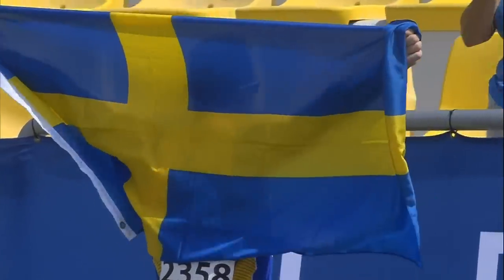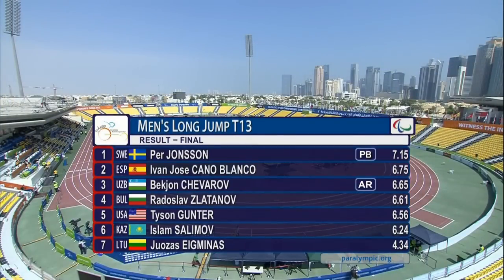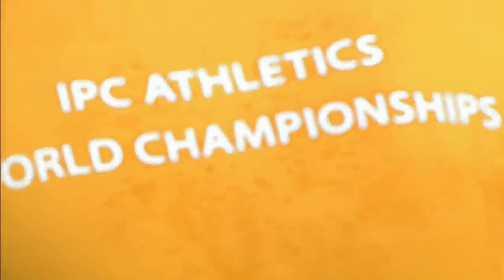He was looking for an even better jump than the personal best he set in the third round — it wasn't to be. But Per Jonsson takes the gold medal. Confirmation: in second place it's Cano Blanco with 6.75, and the Uzbekistani Chevrov takes the bronze medal for his country on the opening day.